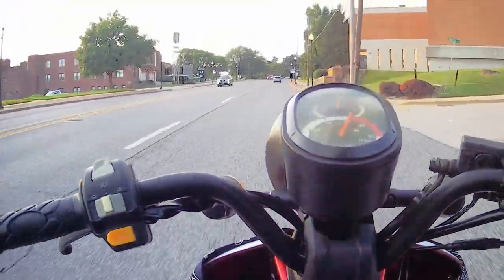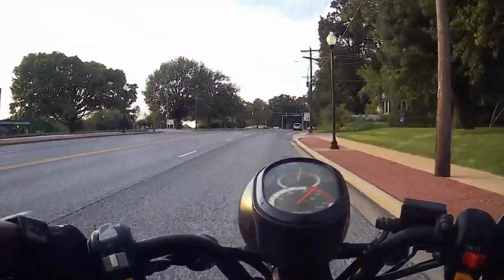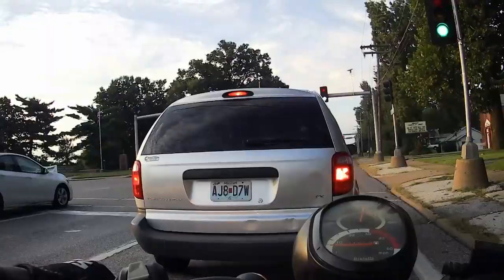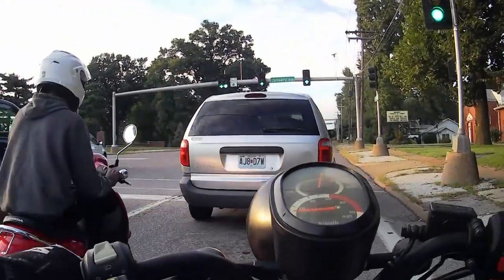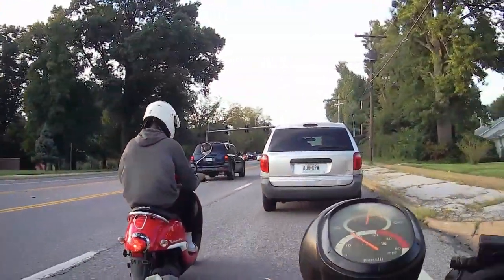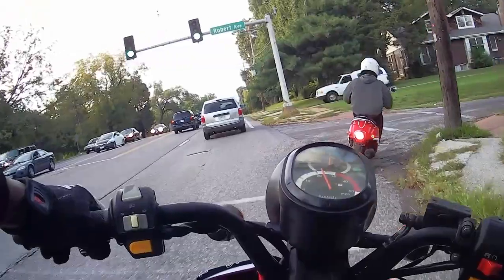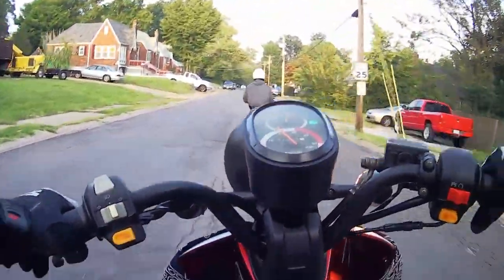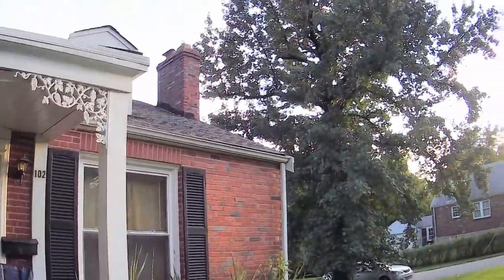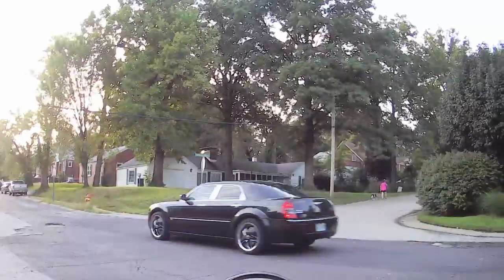Today is a beautiful day man, it feels so good. It's like not hot at all but it's not cold — in between. So we are back and we are rolling.